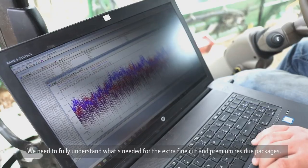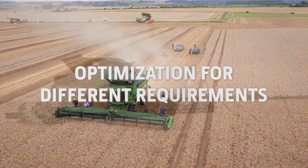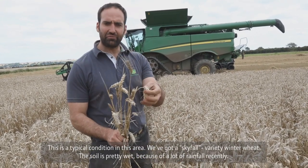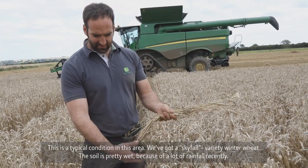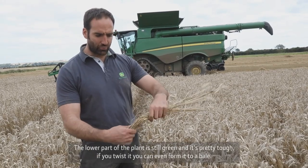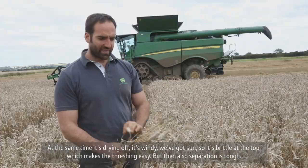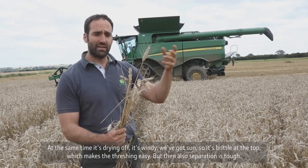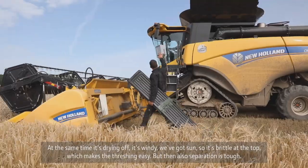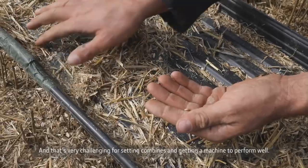It's critical for our team to understand what's needed for the extra fine cut and premium residue packages. This is the typical condition we face here — we've got a Skyfall variety window weed, and the soil is still pretty wet after a lot of rainfall. The lower part of the plant is still green and tough — if you twist it you can actually form it to a bale. At the same time, it's drying off, windy, and sunny, so it gets pretty brittle at the top. The threshing is very easy, but separation is tough, and that's very challenging for setting combines and getting the machine to run properly and perform well.